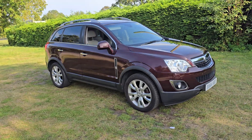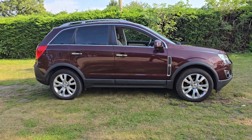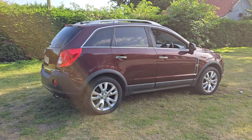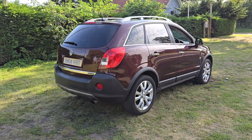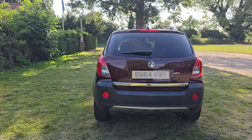Welcome to Breckland Vehicle Specialists. Just doing a quick walk around video of the Vauxhall Antara we've had just come into stock. It is the automatic and it's done 68,000 miles. It's in really nice condition for its age and mileage, and it is a 4x4.